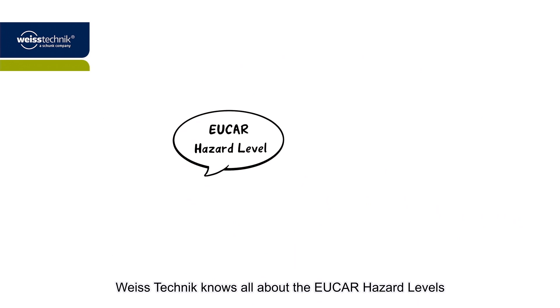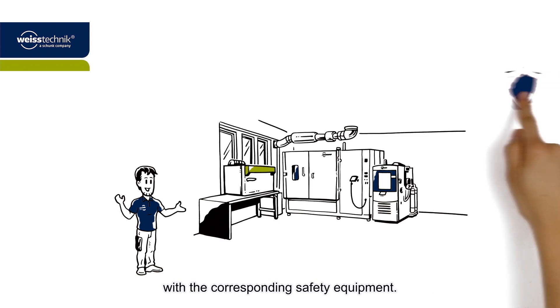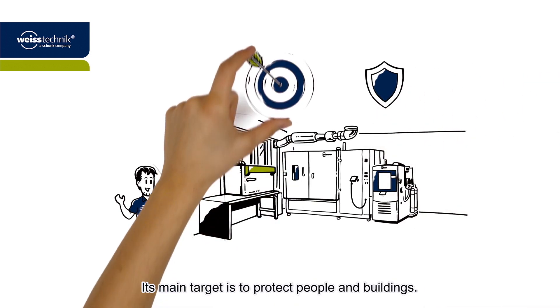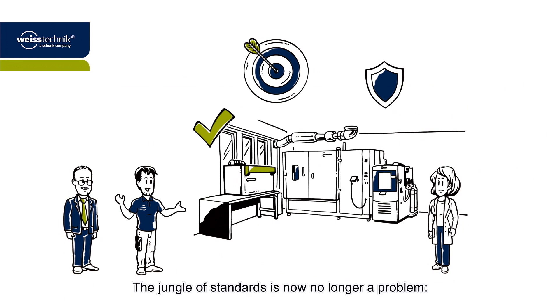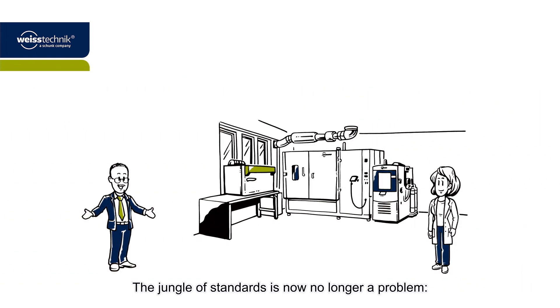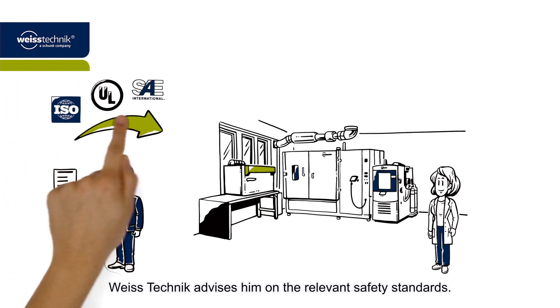Vistechnik knows all about the UCAR hazard levels and has equipped its battery testing systems with the corresponding safety equipment. Its main target is to protect people and buildings. The jungle of standards is now no longer a problem. Based on Steve's individual testing requirements, Vistechnik advises him on the relevant safety standards.